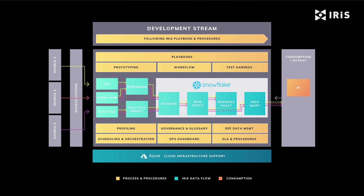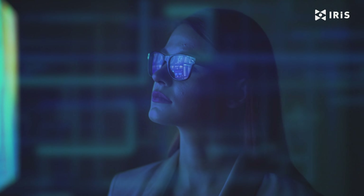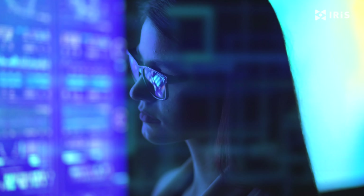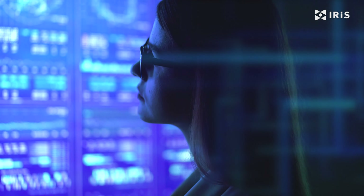IRIS supports most business intelligence, analytics and data science tools, giving you full flexibility to connect to the solutions you have and love, and to integrate data ops processes into the information management workflow. You now have a platform that has proven its ability to deliver, with the potential for an end-to-end agile sprint in a day, and at less than half the cost of an alternative information management solution.